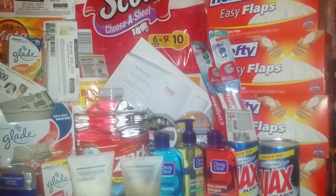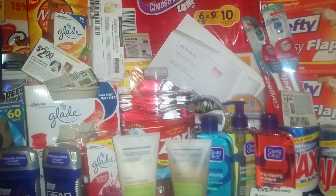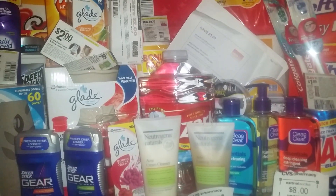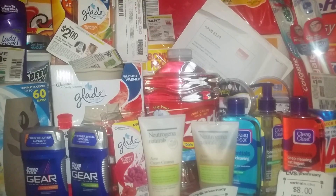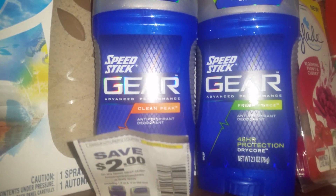I coupled these three boxes with three of these Ozarka waters that are three for $3. In addition to that, I also bought two of the Speed Stick gears that are $3.98 this week. And also, there's a $2 coupon in today's paper that you can use on those, which will make it an even better deal.